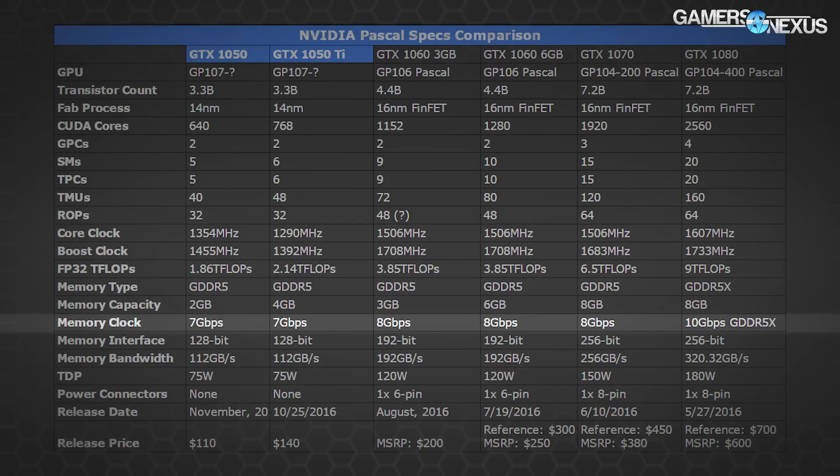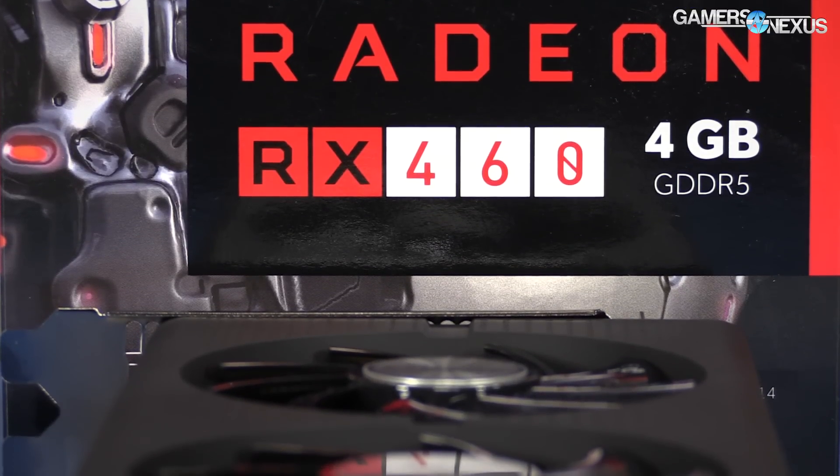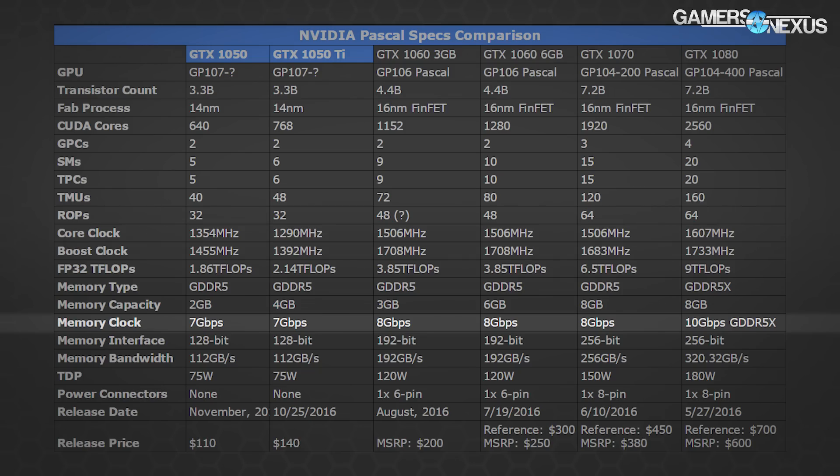Looking at memory, we see a reduction in data rate from the 1060 down to 7 Gbps. For comparison, the 1060 6GB operates at 8 Gbps; the RX 470 at 6.6–7 Gbps at the low end; and the RX 460 also around 7 Gbps. The 1050 Ti's memory subsystem operates on a 128-bit memory interface with 4GB of GDDR5. Note also that the GTX 1050 Ti and 1050 are on a 14nm fabrication process, part of NVIDIA's ongoing efforts switching supply between 14 and 16nm based on availability.